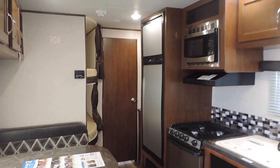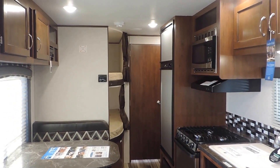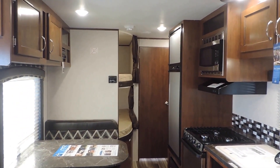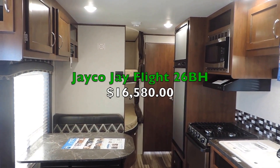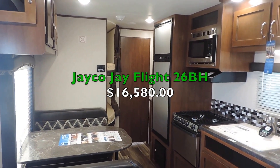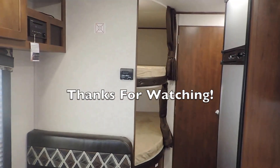This is the all-new Jayco J-Flight 26BH bunkhouse — 29 feet long and very lightweight at only 4,800 pounds, so it is half-ton towable. If you have any questions, feel free to call us anytime. Thanks for watching.